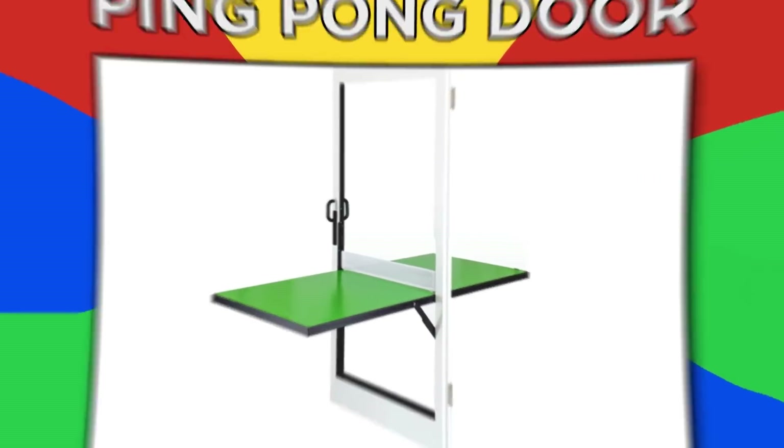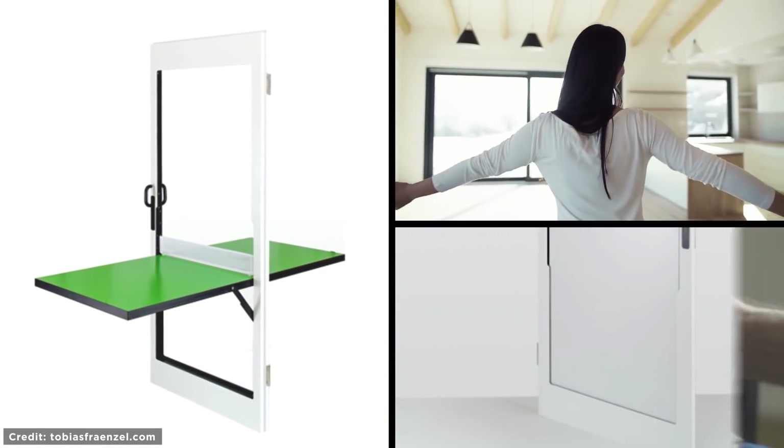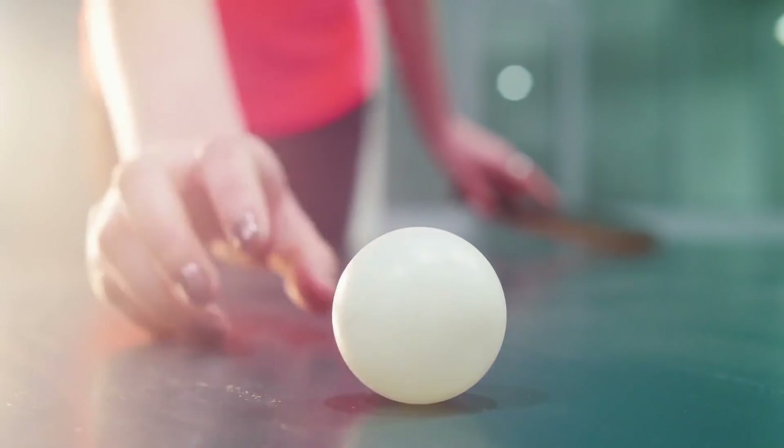Ping-pong Door. This multifunctional door doubles up as a ping-pong table, meaning you're saving both space and money — perfect for students. You could come home after studying to challenge your housemates to a game of beer pong. I mean, ping-pong.